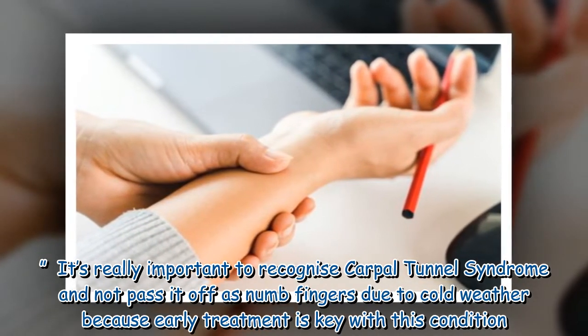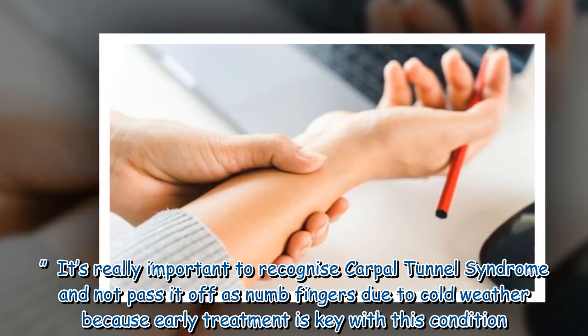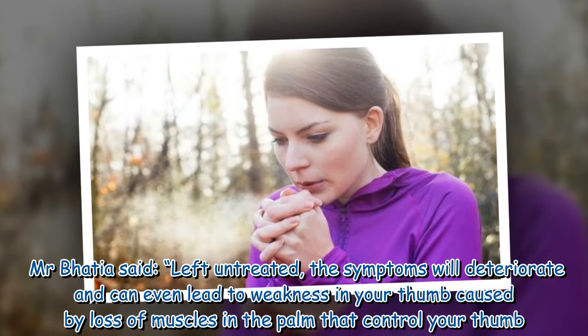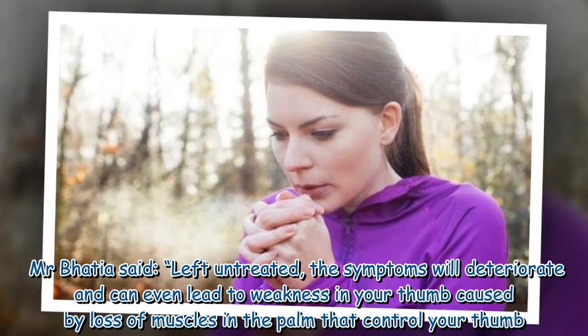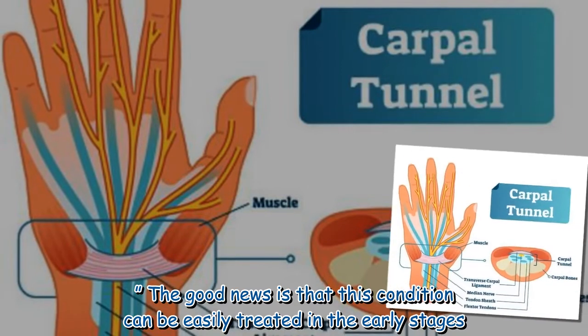It's really important to recognise carpal tunnel syndrome and not pass it off as numb fingers due to cold weather, because early treatment is key with this condition. Mr. Bhatia said left untreated, the symptoms will deteriorate and can even lead to weakness in your thumb, caused by loss of muscles in the palm that control your thumb.